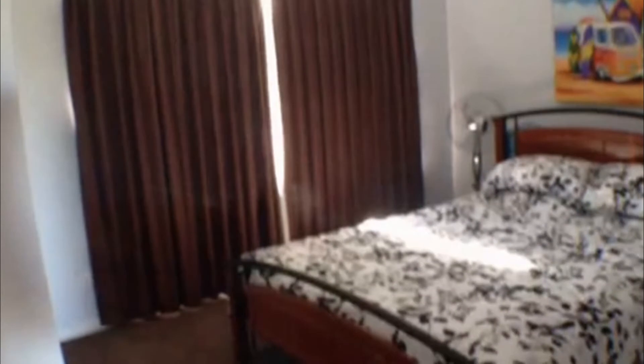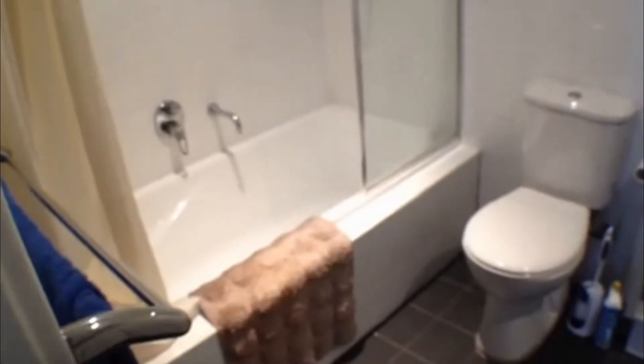I will show you through to the bedrooms now. As we come down the corridor the first bedroom is to the rear of the property, featuring a double sized bed. You can see exactly how large the rooms are, with mirror coverings on your built-in robes. This room also has access to the main bathroom of the property.